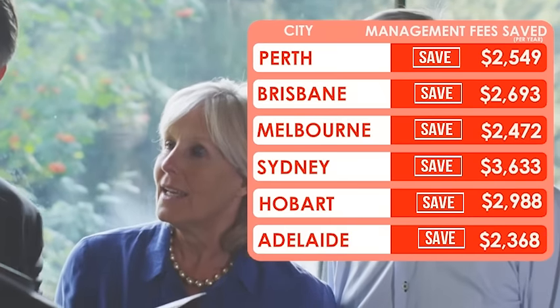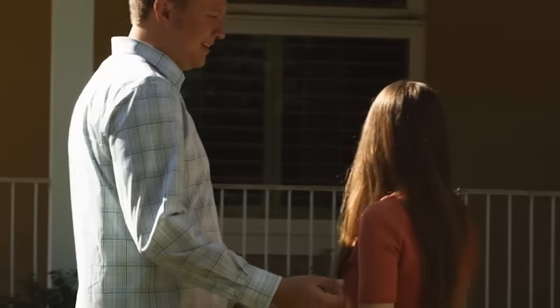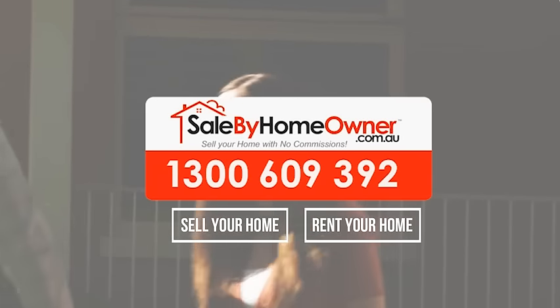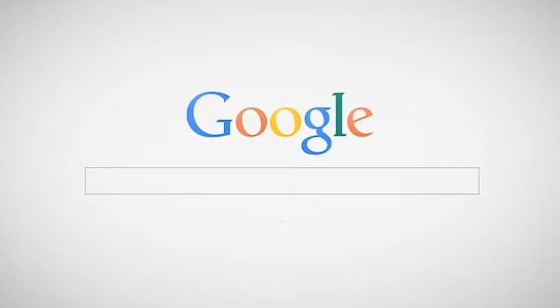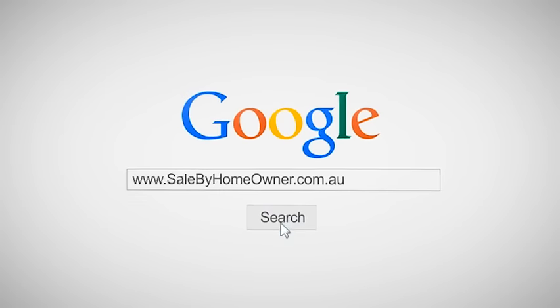So what are you waiting for? Join the thousands of Australian homeowners each year who now sell or rent their own homes online. Call 1300 609 392 or visit salebyhomeowner.com.au to get started.